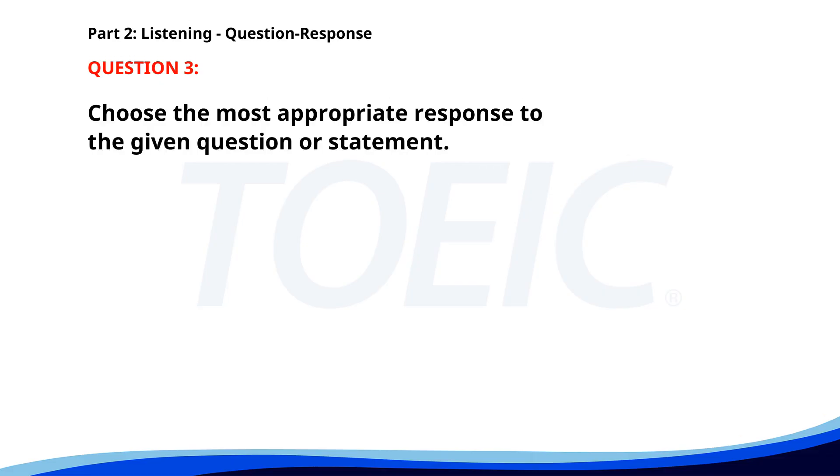Number three. Could you turn the music down? A. It's very loud. B. I like this song. C. Sure, no problem. The correct answer is C. Sure, no problem.